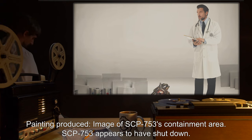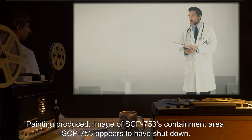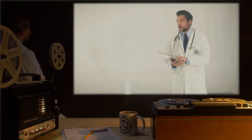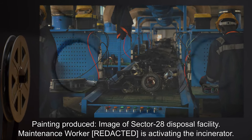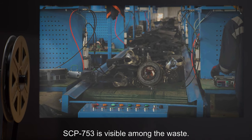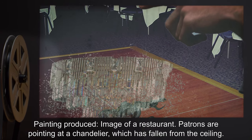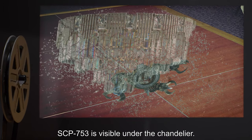Time 6:02 am: painting produced — image of SCP-753's containment area; SCP-753 appears to have shut down, and a research assistant is inspecting it. Closer analysis shows that the research assistant lacks eyes. Time 6:59 am: painting produced — image of Sector 28 disposal facility; a maintenance worker is activating the incinerator, and SCP-753 is visible among the waste. Time 7:42 am: painting produced — image of a restaurant; patrons are pointing at a chandelier which has fallen from the ceiling, and SCP-753 is visible under the chandelier.